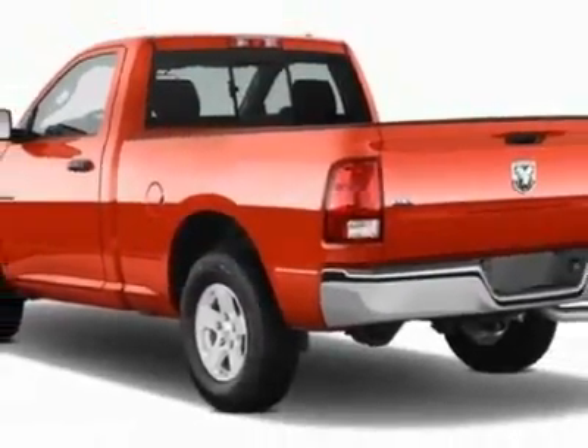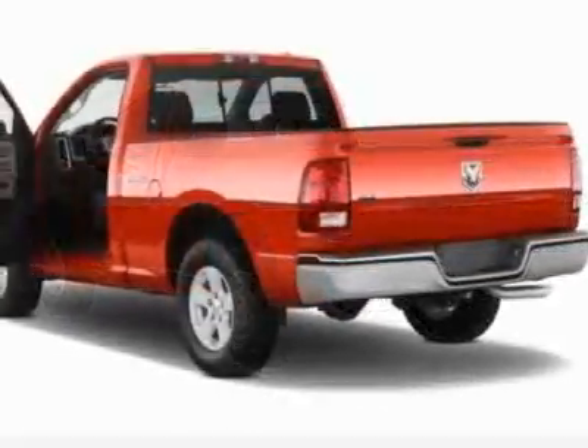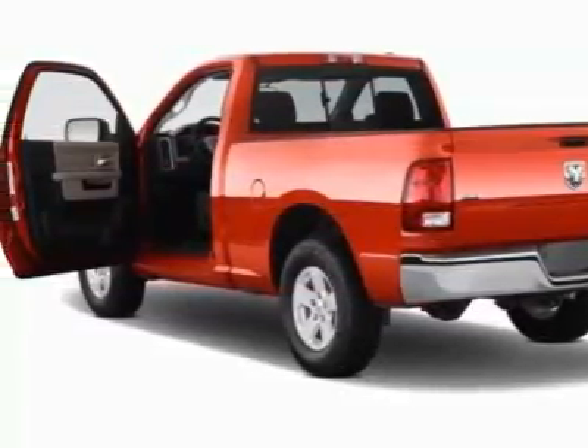This Ram 1500 boasts a 4.7 liter engine and has an automatic transmission.